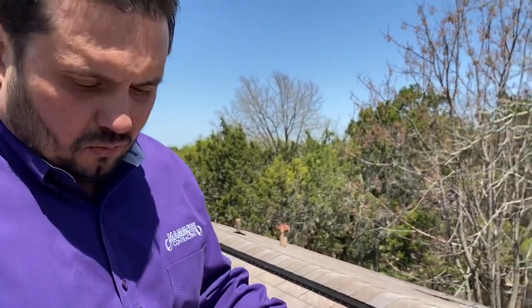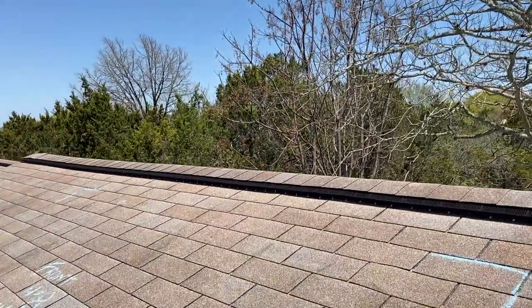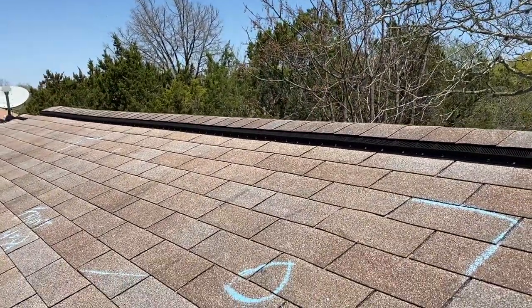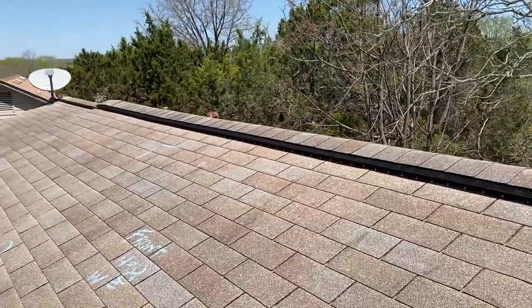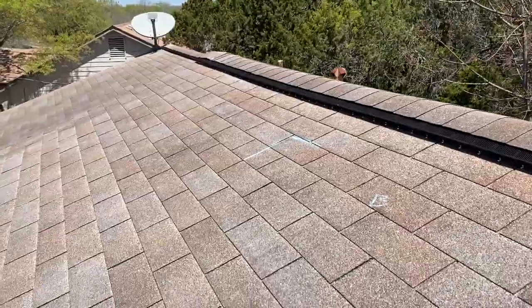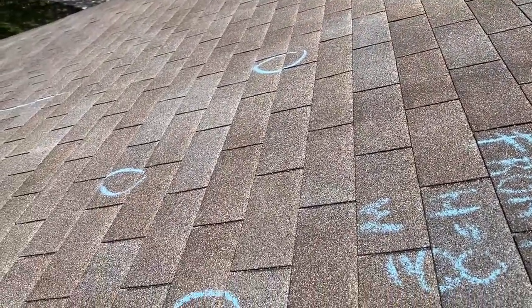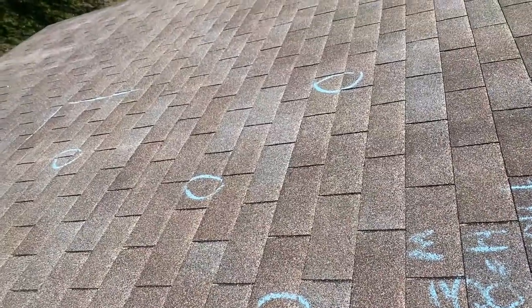What I've done here is set up what we call a test square. You can see these corners are marked with a little angle — I'm getting a 10-foot by 10-foot test square area. I want to find out how much damage is in this area because that determines whether or not this slope should be replaced. I'm looking for eight to ten hits in a test square area.